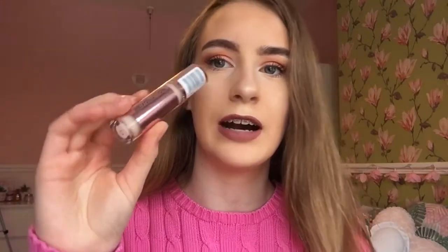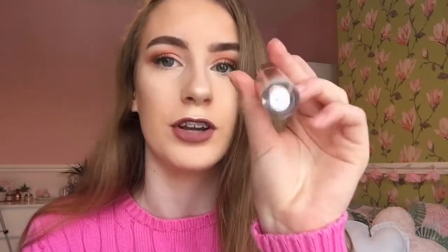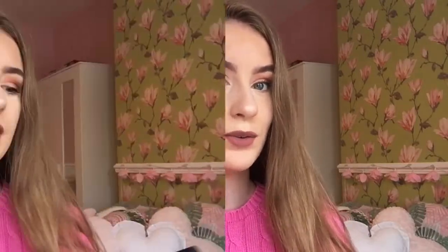My next favourite is the Revolution Conceal and Define Concealer. This is a newer one and it's been raved about everywhere on social media — it's literally sold out in stores, so I had to order it online because every time I've been to Superdrug it's been sold out. It's a high coverage concealer, it lasts a long time, and I use it almost every day. At £4, it's amazing — it's a dupe for the Tarte Shape Tape Concealer which is around £20, so it's under a fraction of the price. I do recommend it; you will not want to try any other concealer.